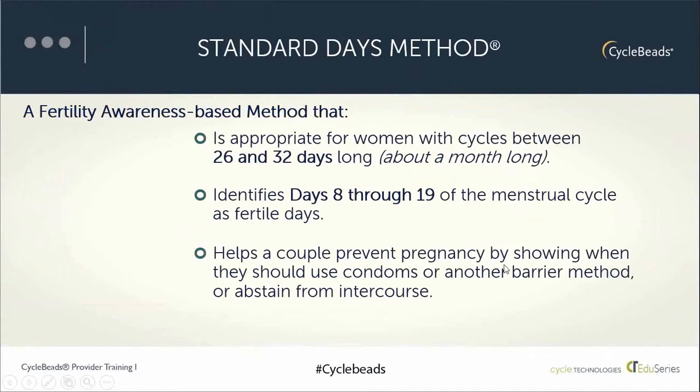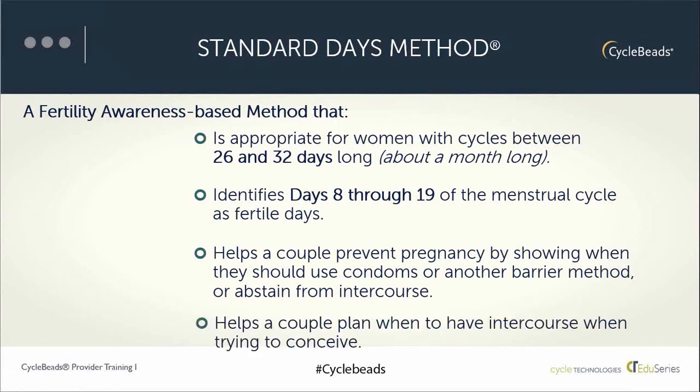On those fertile days, when the ring is on a white bead, couples would use a condom or other barrier method, or abstain from intercourse. On the other days of the cycle, they can have unprotected sex. Conversely, the same information can be used to plan a pregnancy, so the method helps a couple identify which days to target for intercourse.